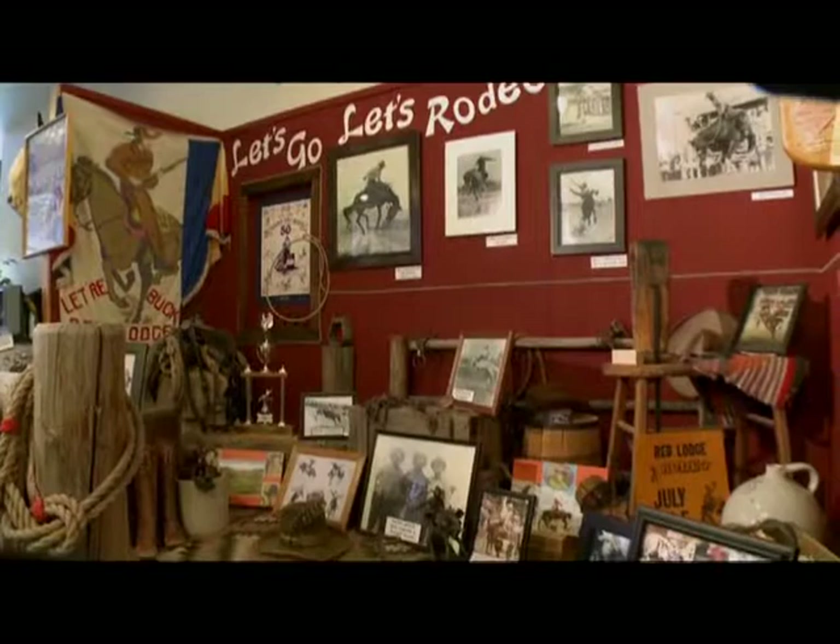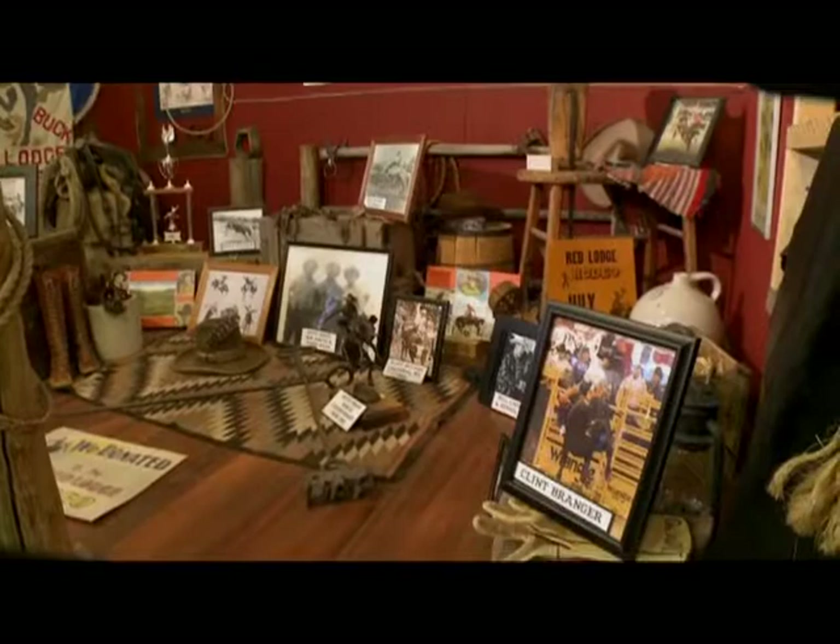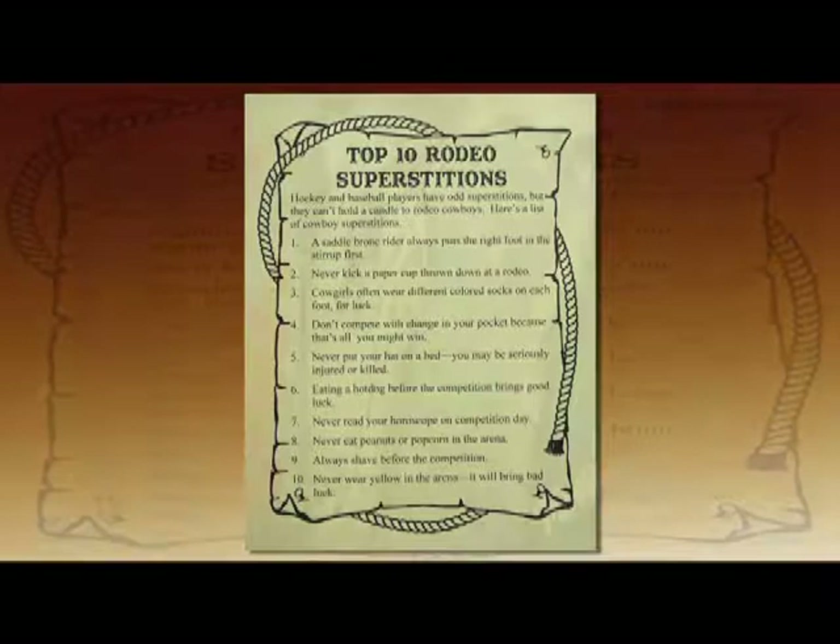When you enter the Carbon County Museum, you learn right off the bat that rodeo families are a unique and important feature, warranting big displays. The museum's assistant director, Joan Guralnik, supplied the details.